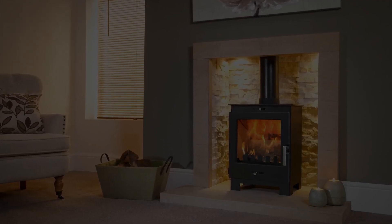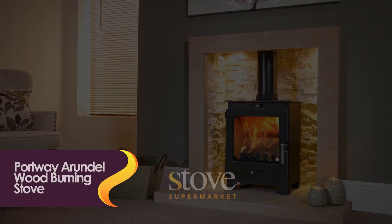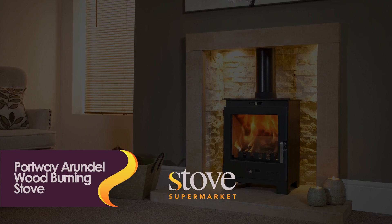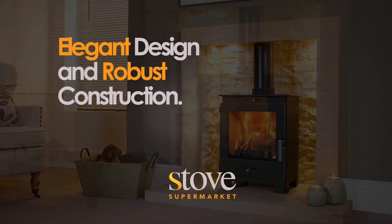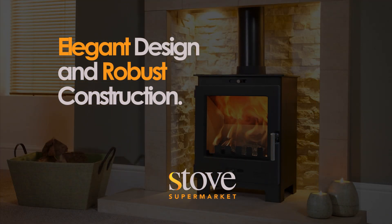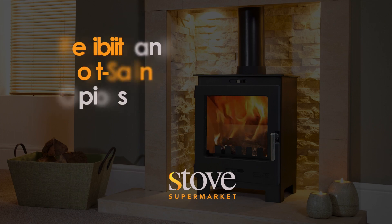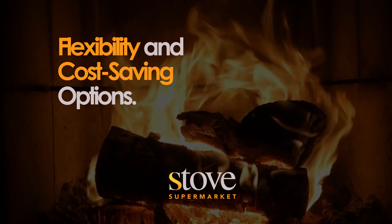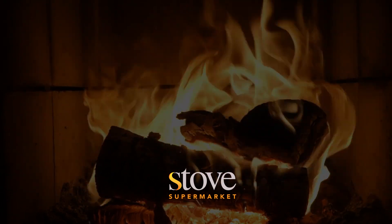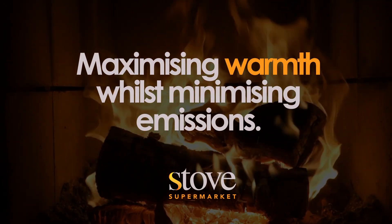The Portway Arendelle wood-burning stove. This stove is not just a heating solution — it's a versatile and highly efficient addition to your home. With its elegant design and robust construction, it adds a touch of sophistication to any living space. But it's not just about looks, it's about performance. The Portway Arendelle is designed to burn both wood and various solid fuels, offering flexibility and cost-saving options. Advanced combustion technology ensures efficient heat distribution, maximising warmth while minimising emissions, making it an environmentally friendly choice.